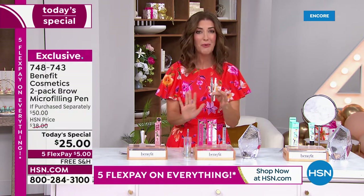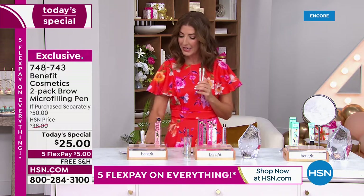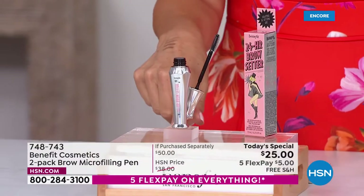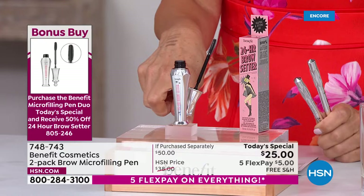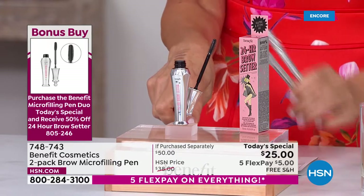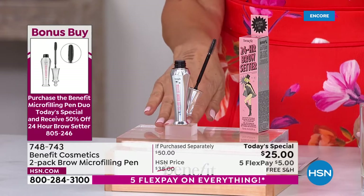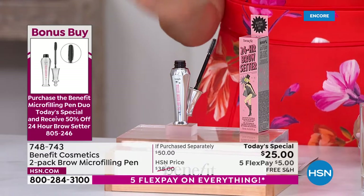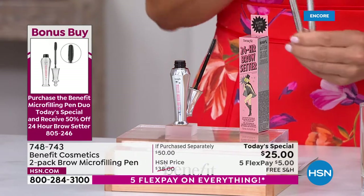Jump right in — I know they're going to go fast. And while you're ordering, I want to give you an opportunity to shop our bonus buy. Once you get those brows done with the micro-filling pen, the 24-hour brow setter is 50% off when you purchase our Today's Special — instead of $24, it's going to be $12. Also on five flex pay, also free shipping. Item number 805-246.